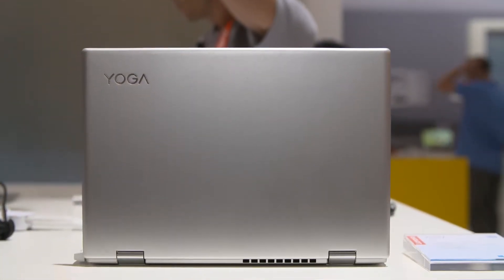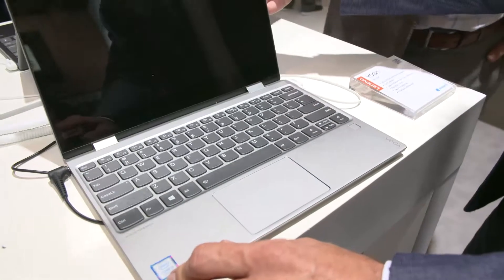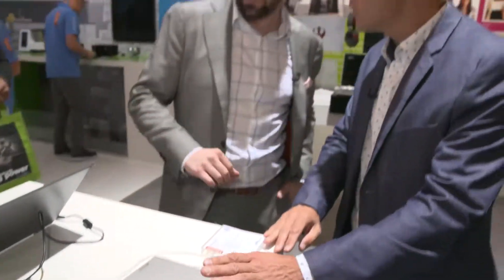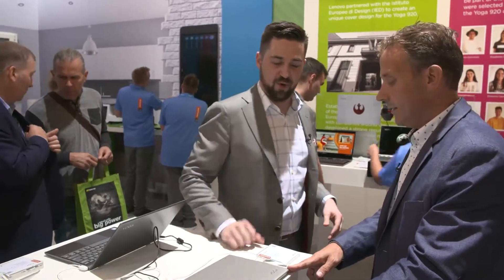It is an entertainment machine as well. This gray color is beautiful — there's a black version too. Beautiful finish. I'm going to try to pick it up — this is so lightweight. I just love the size of this. For those folks on the go, looking for something small and not bulky, this is a fantastic product.